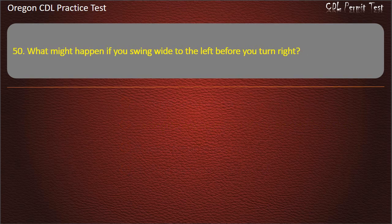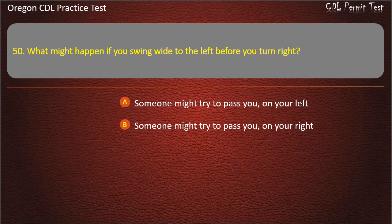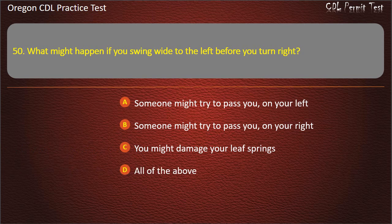Question 50. What might happen if you swing to the left before you turn right? Someone might try to pass you on your left, someone might try to pass you on your right, you might damage your leaf springs, or all of the above. Answer: Someone might try to pass you on your right.